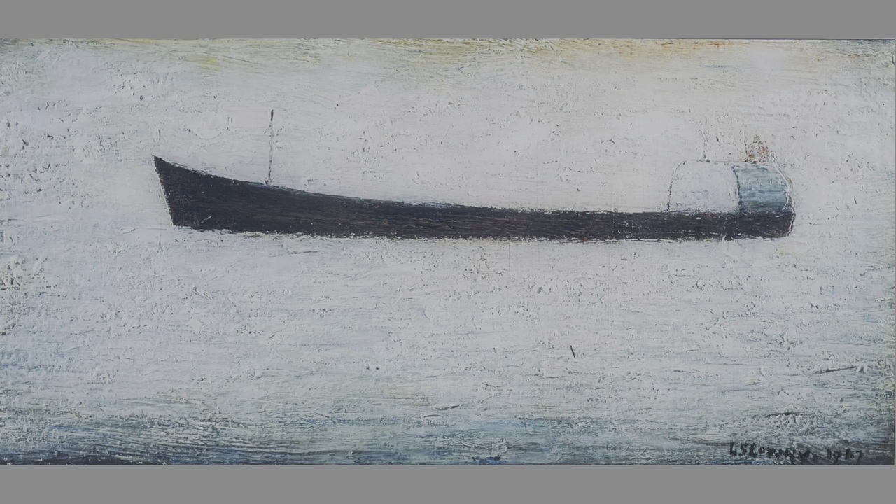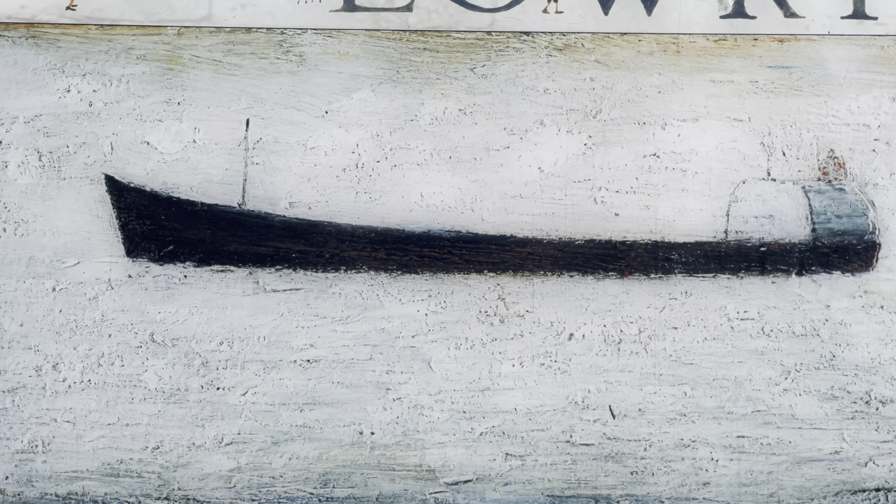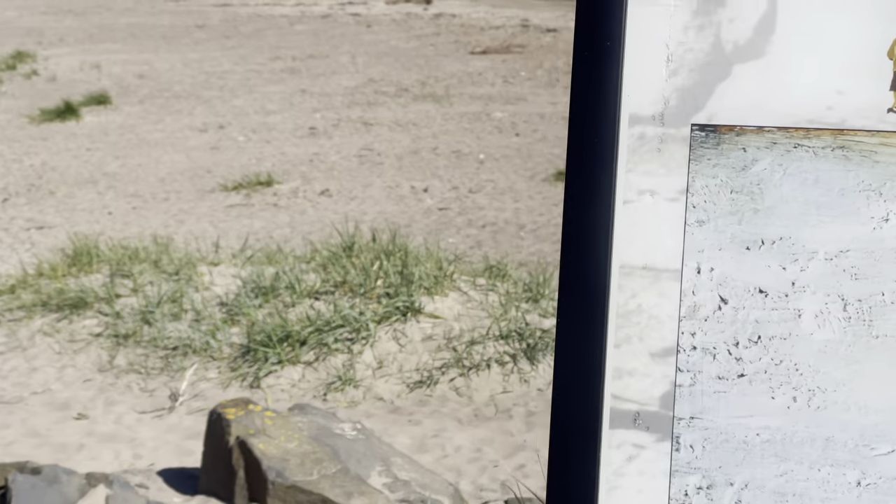After 1961 he stayed for periods in the Seaburn Hotel on the front at Sunderland, but he would insist on being driven to Berwick for the day. In Sunderland he was able to see large vessels such as tankers approaching the mouth of the Tyne. The camera now reveals the current view across Tweedmouth with a small boat moving up the estuary.